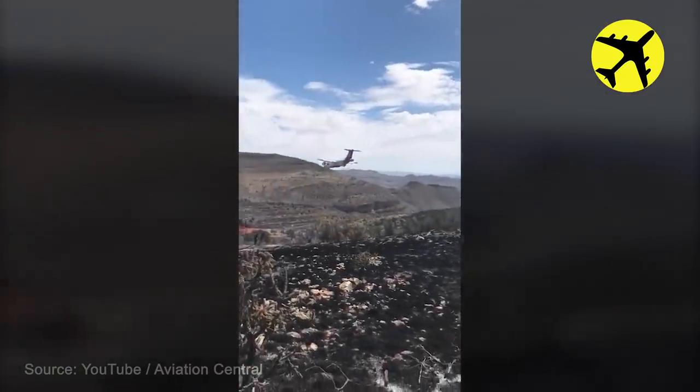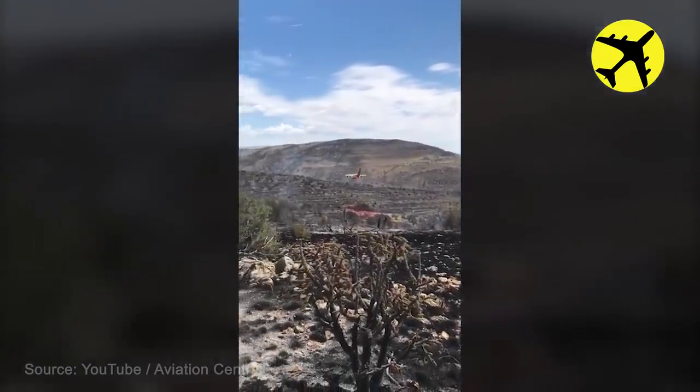This firefighting aircraft comes close to crashing with terrain after passing too low.